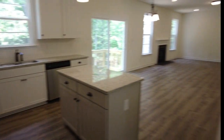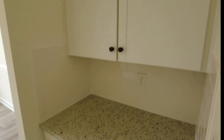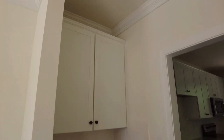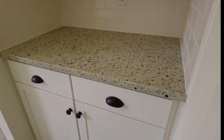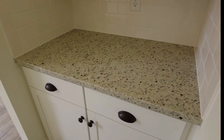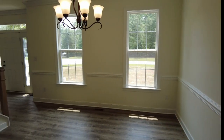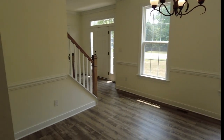Before we go to the formal dining room, we have a little bar area — they gave us a nice 42-inch cabinet and a granite countertop, so you could put your beverages right there, nice and convenient if you were entertaining, and it would be convenient to the dining room.